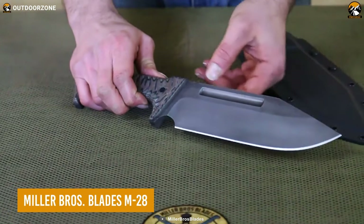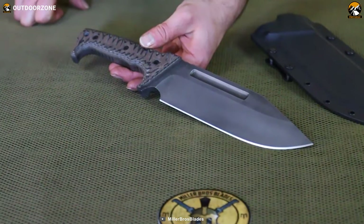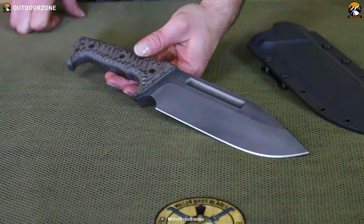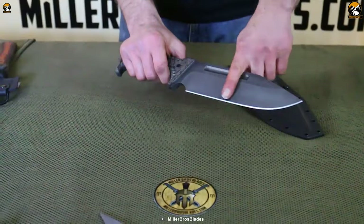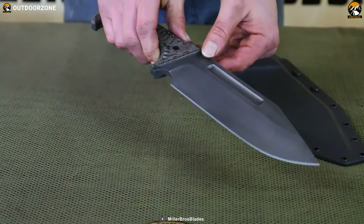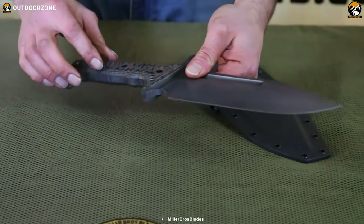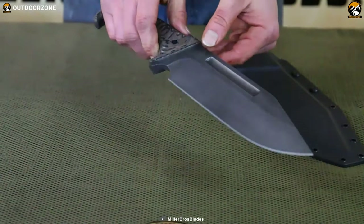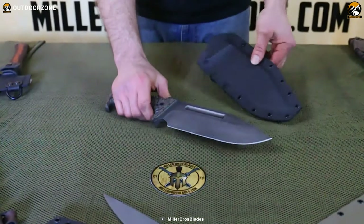When it comes to survival situations, having a reliable and durable knife is an absolute must. The Miller Bros. Blade M28 is a premium tactical knife designed to meet the needs of even the most demanding users. Constructed with a rugged design, the M28 features a razor-sharp clip-point blade with a fuller and notched thumb wrap. The blade is crafted from 5160 steel, providing the strength and durability necessary for tough survival use. The G10 handle provides a secure and comfortable grip, allowing for precision cuts and reducing the risk of accidents. The M28 weighs 3.5 pounds and comes with a belt loop sheath for easy carrying.